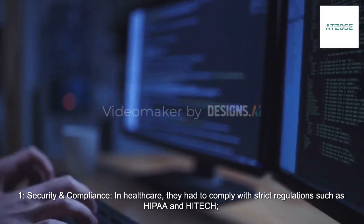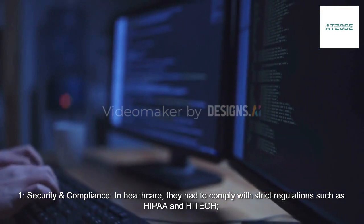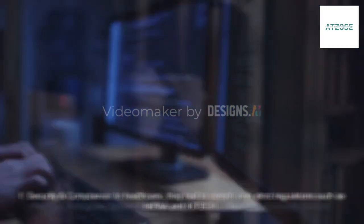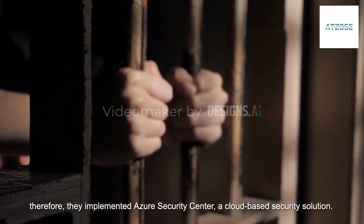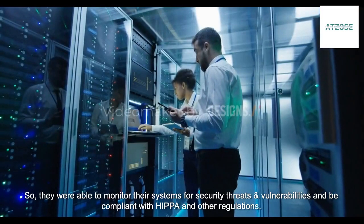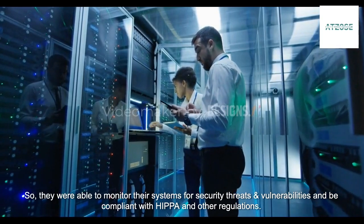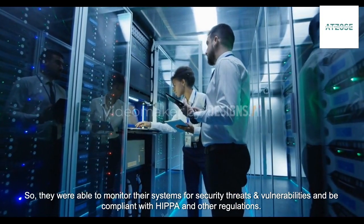Security and compliance: In healthcare, they had to comply with strict regulations such as HIPAA and HITECH. Therefore, they implemented Azure Security Center, a cloud-based security solution, so they were able to monitor their systems for security threats and vulnerabilities and be compliant with HIPAA and other regulations.